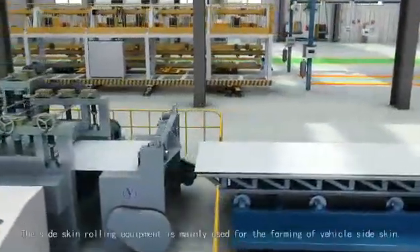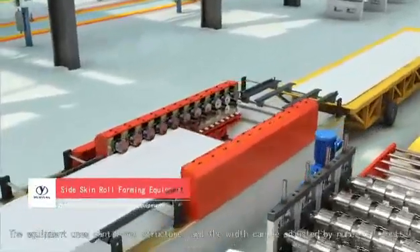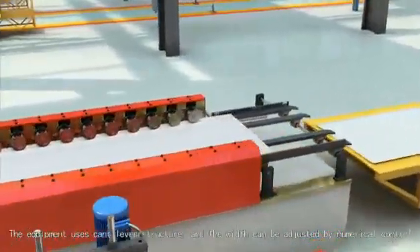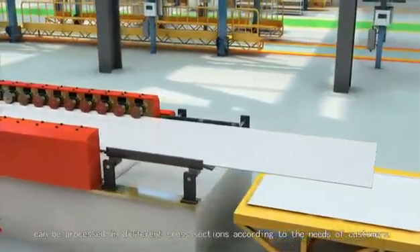The side-skin rolling equipment is mainly used for the forming of vehicle side-skin. The equipment uses a cantilever structure, and the width can be adjusted by numerical control. It can be processed in different cross-sections according to the needs of customers.